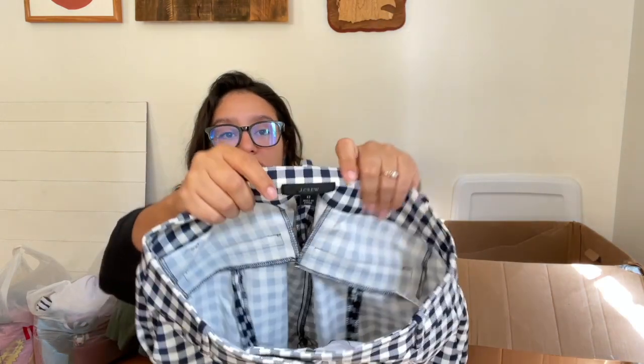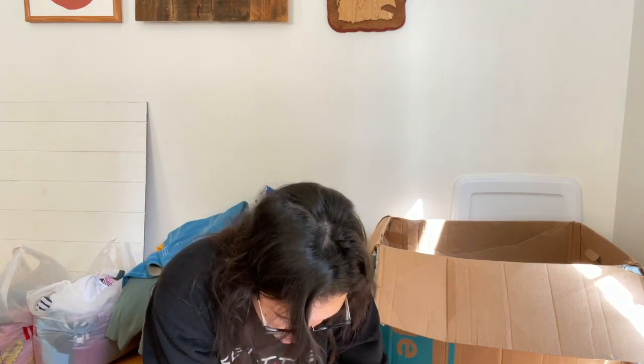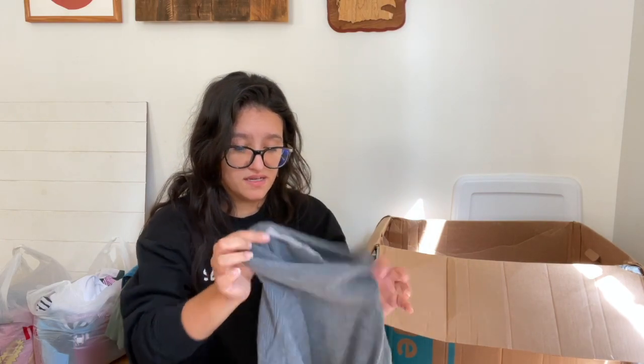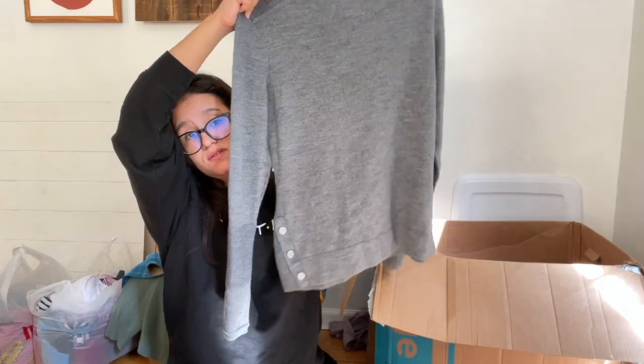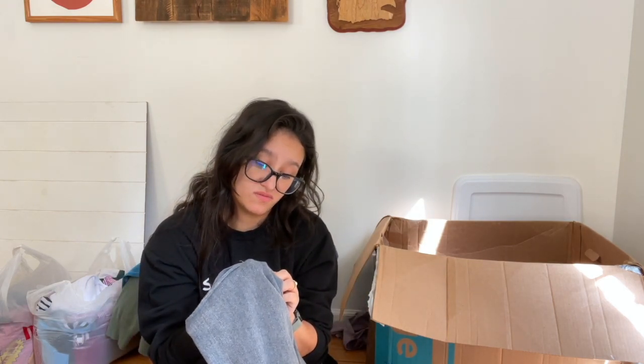I found some really good condition J.Crew gingham plaid pants in size zero from 2020. I'm not sure if that's a stain — I can't tell, I don't think it is. This unfortunately has a flaw as well which I didn't notice — it's Athleta, super cute. It's missing the front button so it doesn't snap closed, but otherwise it's in really good condition. It's a merino extra fine merino wool blend — a nice little piece.